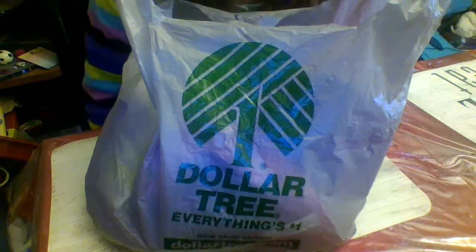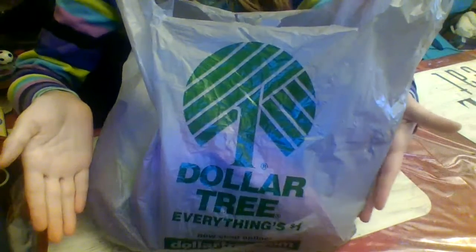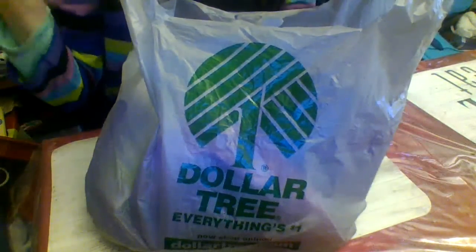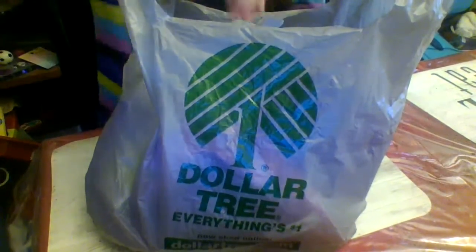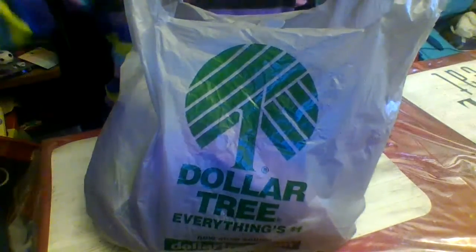Hello, my bear cubs! Jaden Bear here, and today I have my second Dollar Tree haul. I have a bunch of cool stuff to show you. Obviously when you're at Dollar Tree, everything's for a dollar, which is super awesome.